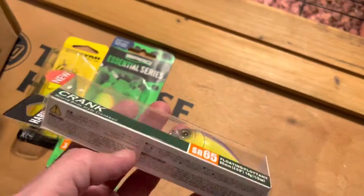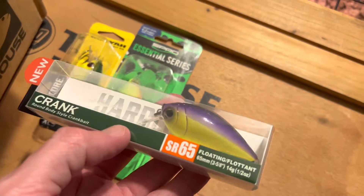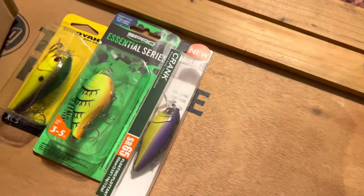This is the closest one in the price range — I was able to find this one for just under ten dollars. This is the Hardcore SR 65 series in the purple back chartreuse, or what we like to call the 'ecu.'